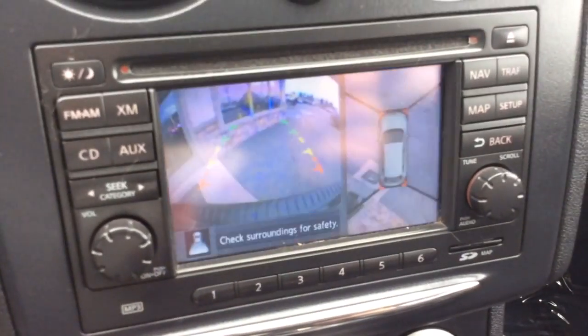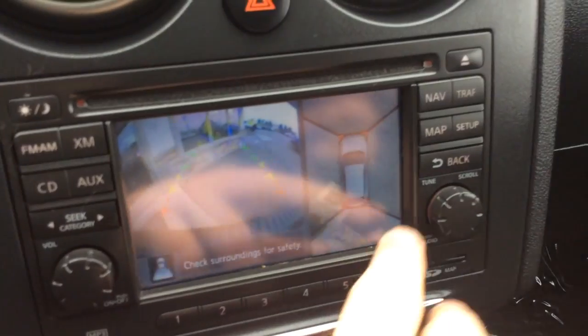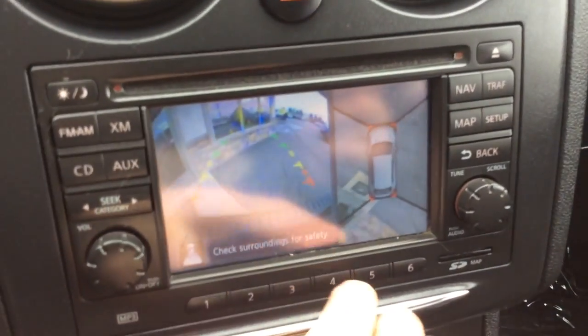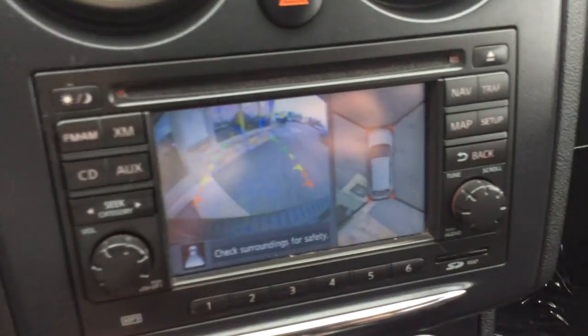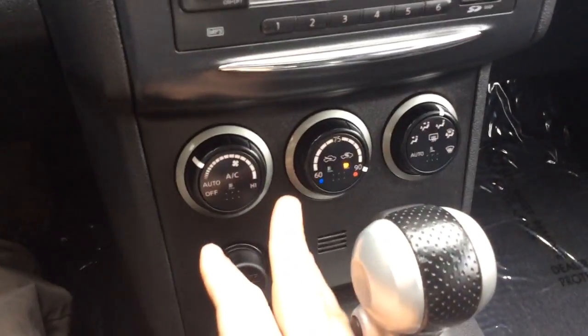When I pull the car into reverse, that's where the bird's eye view comes in. It not only has the regular reverse camera, but it has four cameras on all four corners of the vehicle. You can see we're up against the building — you can see the floor mat in front of the building, the wall — so it gives you all four angles.